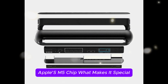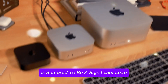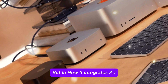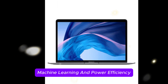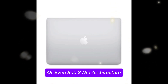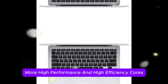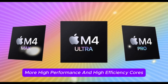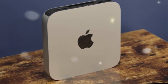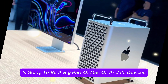Apple's M5 chip — what makes it special? The Apple M5 chip is rumored to be a significant leap over its predecessors, not just in terms of raw power, but in how it integrates AI, machine learning, and power efficiency. Built on an advanced 3-nanometer or even sub-3nm architecture, the M5 could feature more high-performance and high-efficiency cores, and a redesigned GPU architecture for improved graphics rendering. Apple has made it clear that AI is going to be a big part of macOS and its devices going forward.